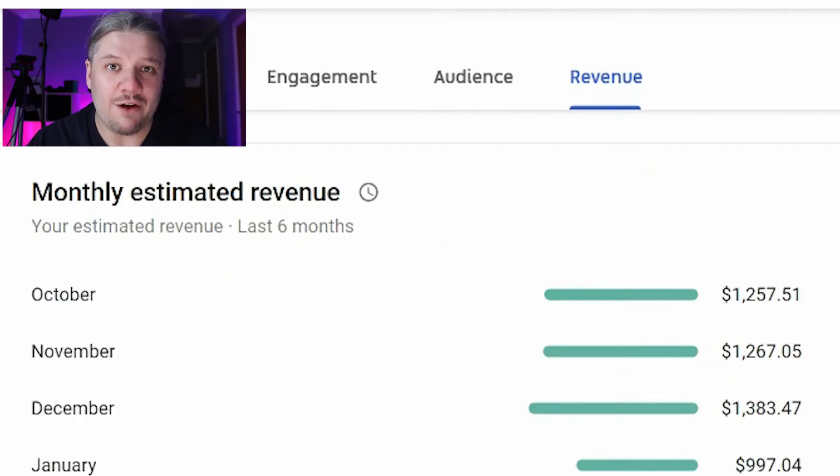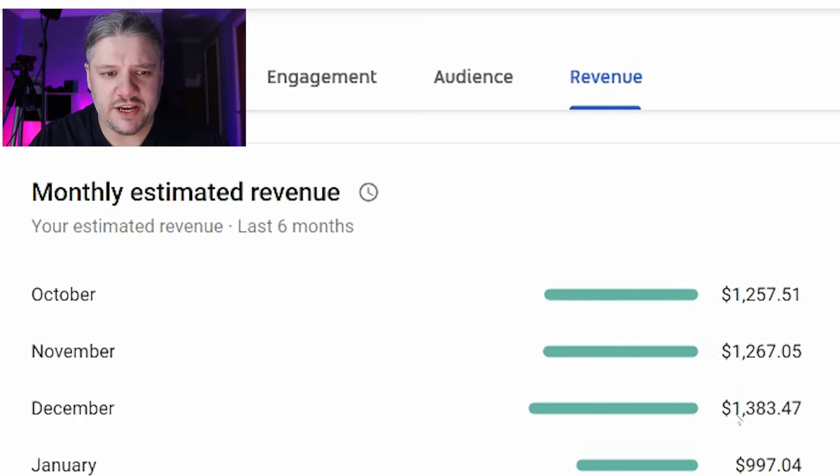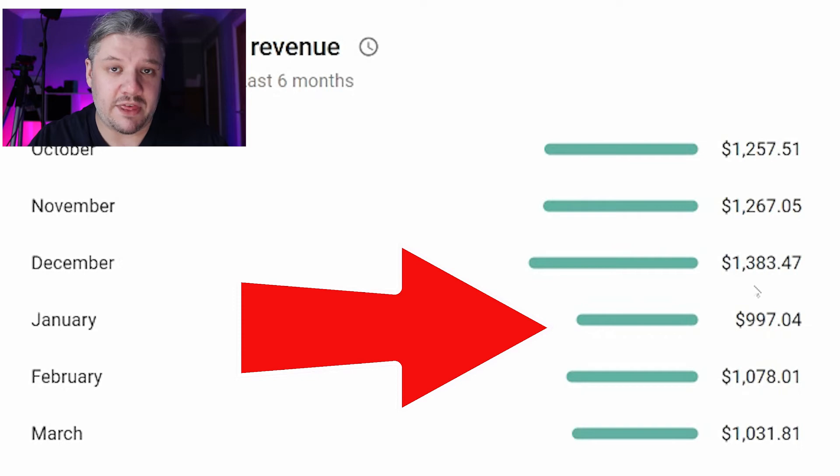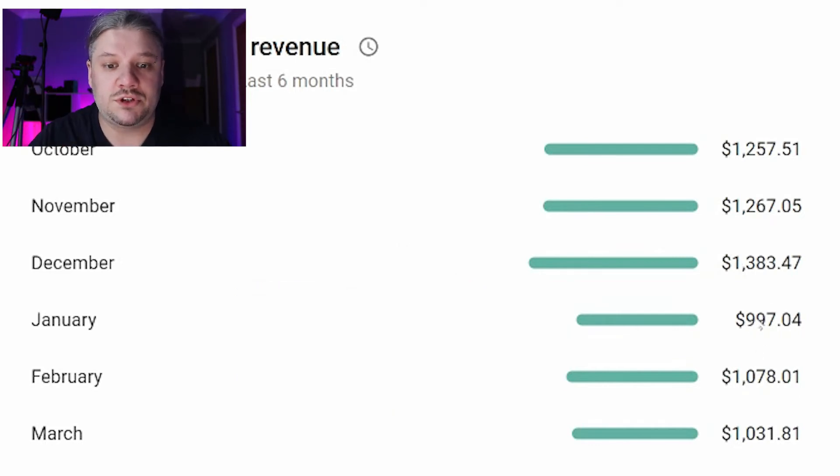Scrolling down, we'll have a look at my average on a monthly basis. October was $1,200, November around $1,200, December around $1,300 to nearly $1,400. Then in January you'll see the dip — that's the Christmas crash. Basically everyone spends heavily on advertising coming up to Christmas, and then in December they've blown their budget, so it drops down to just shy of a thousand dollars. February is creeping back up to nearly $1,100, and March — the month we're in now with two days left — is around about the same.